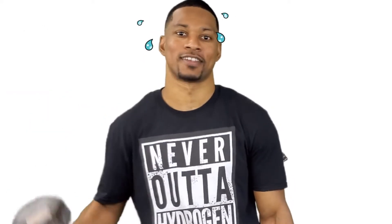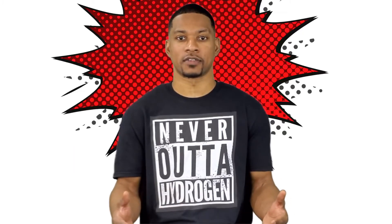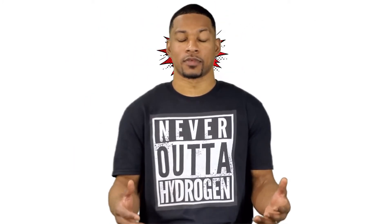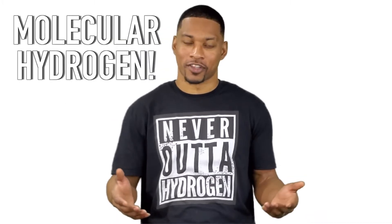Things like eating a balanced diet, exercising regularly, maintaining a healthy body weight, getting adequate sleep, and minimizing stress. But there's one other thing that may be pretty helpful when it comes to improving your immune system, and I'm sure you guessed it — molecular hydrogen.